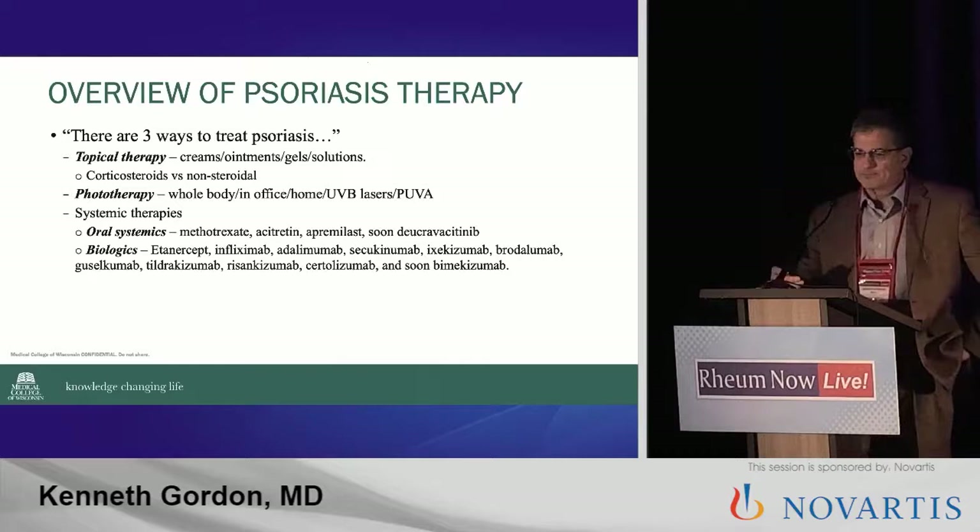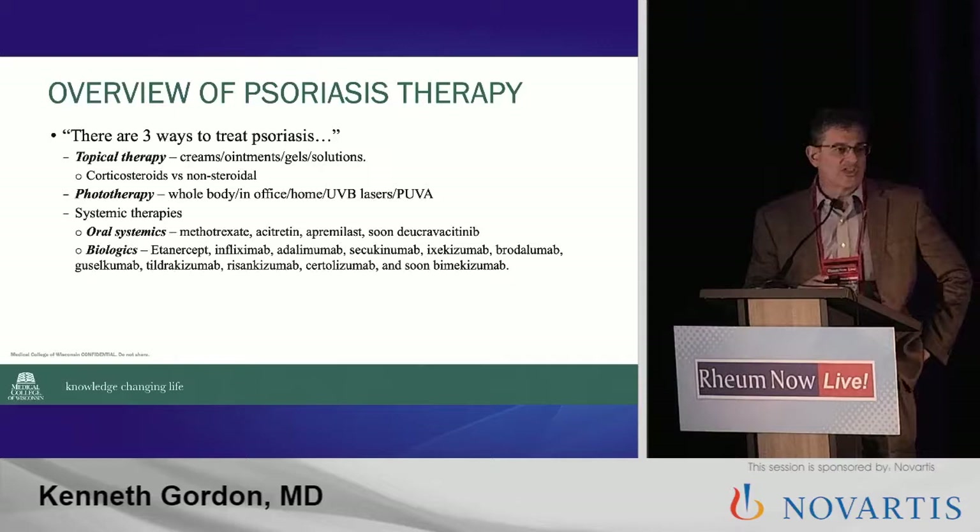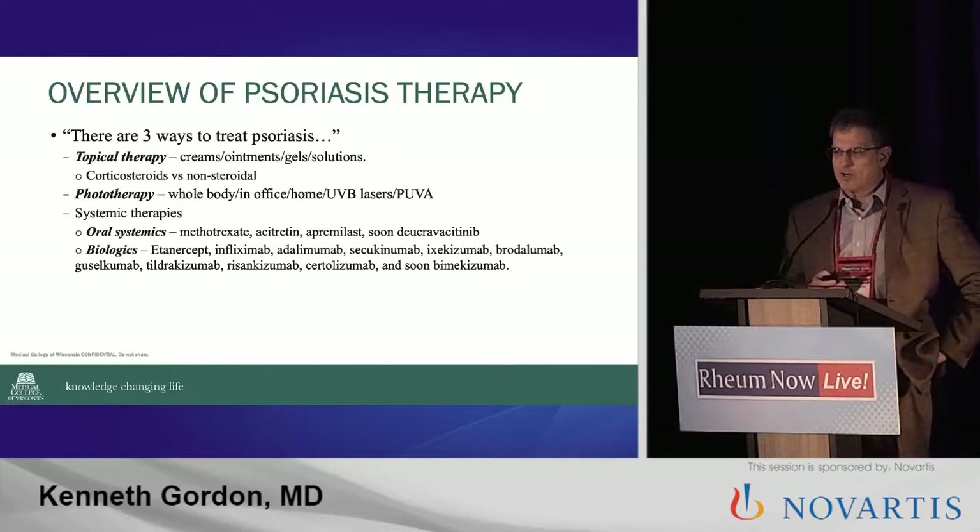So the three ways: topical therapy — creams, ointments, gel solutions — corticosteroids versus non-steroidal. There are going to be new non-steroidals coming out in the next year. So if you think about it, you have what, 30 agents to begin with that you have to talk to each patient about, just in topicals. It's not true.